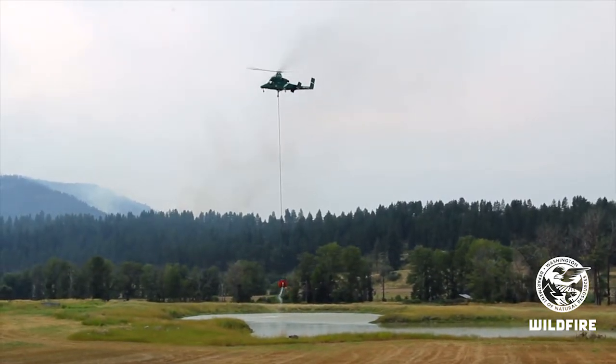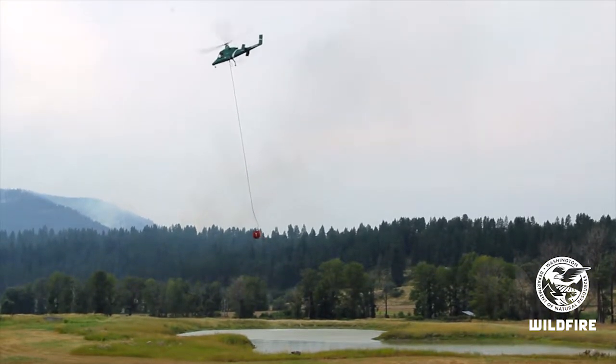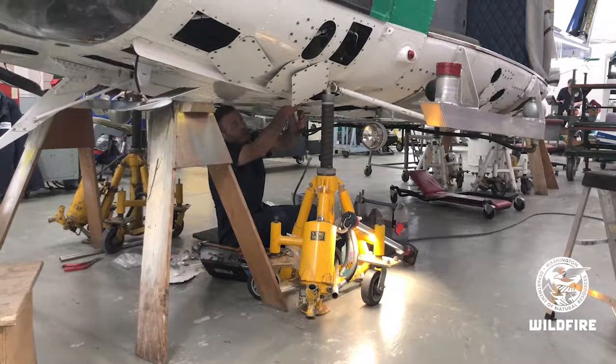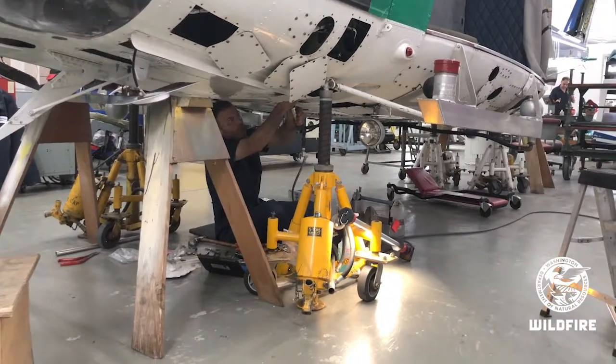And rebuilt, and repaired, and they're still doing their job today. A lot of people think of the UH-1 as a Skytruck. Well, it is. It's a truck in that it is tough, and it's hard to hurt it and break it, and it's just the right aircraft for the mission that we have.